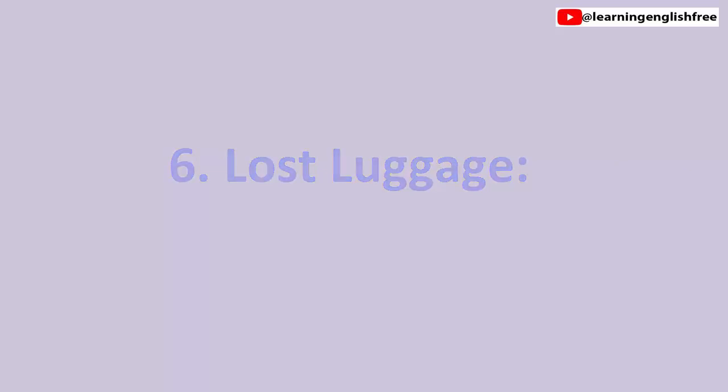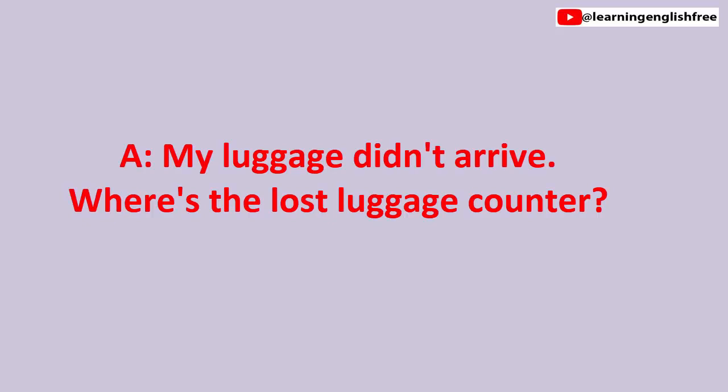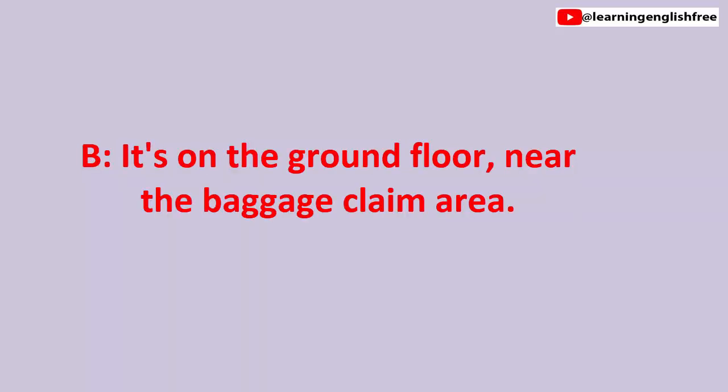6. Lost luggage. My luggage didn't arrive. Where's the lost luggage counter? My luggage didn't arrive. Where's the lost luggage counter? It's on the ground floor, near the baggage claim area. It's on the ground floor, near the baggage claim area.